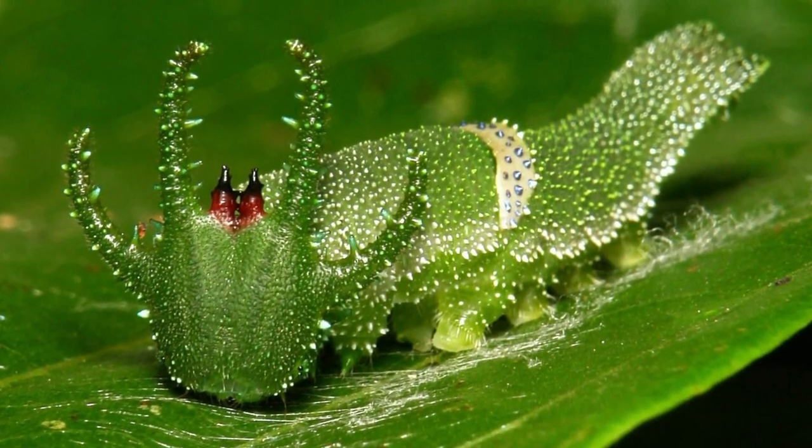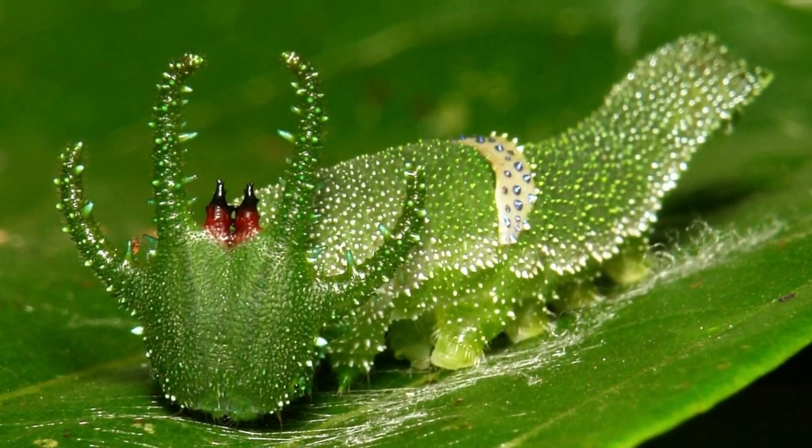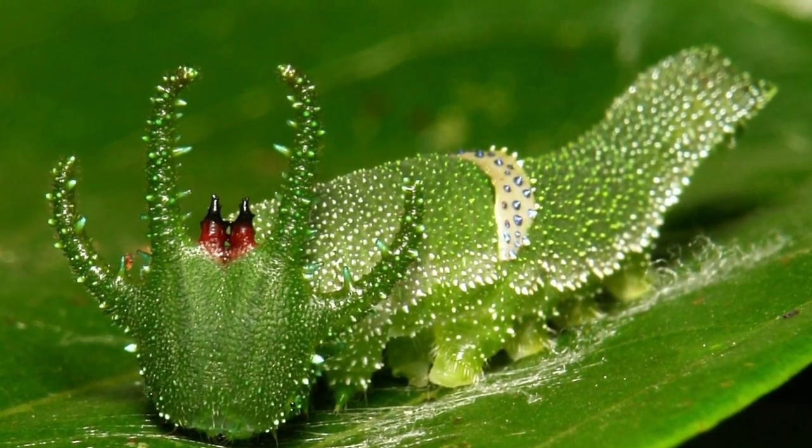Dragon-headed caterpillar. Dragon-head caterpillars are known for their telltale head capsules, which resemble wide-set horns. These strange creatures are actually very common.